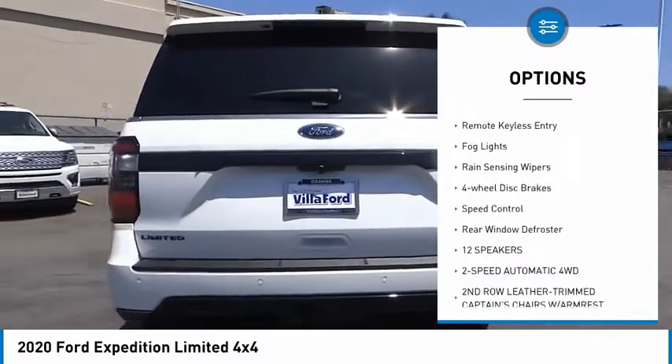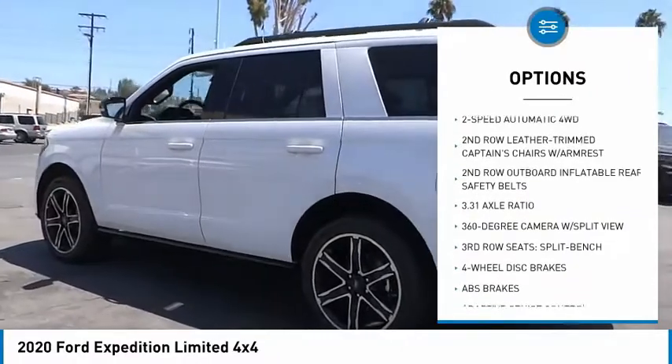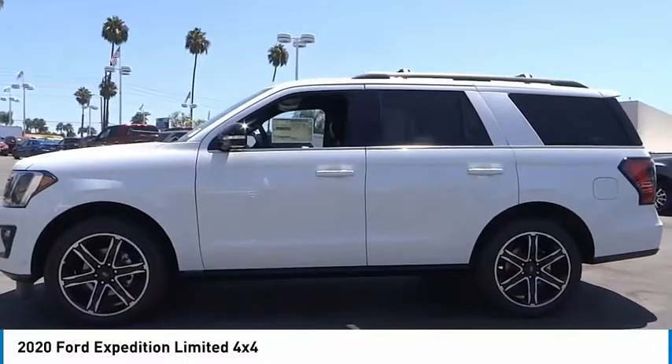Power lift gate. Brake assist. Traction control. Remote keyless entry. Fog lights. Rain sensing wipers. Four wheel disc brakes. Speed control. Rear window defroster.